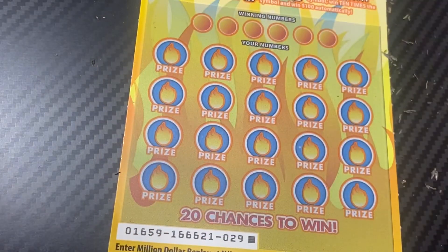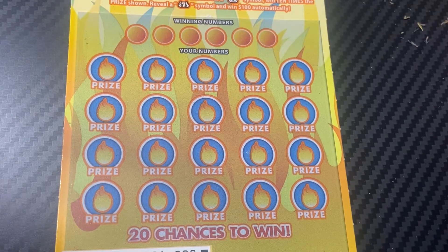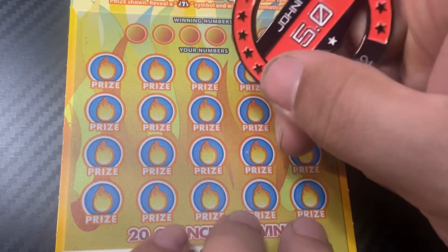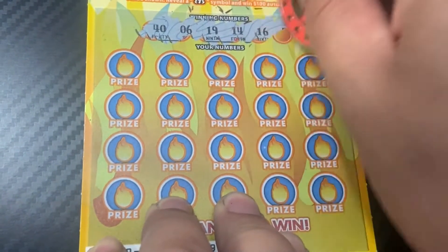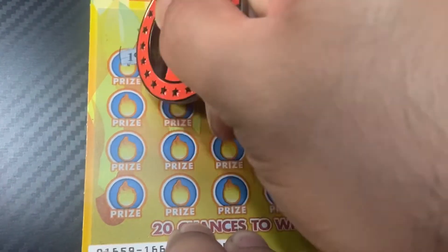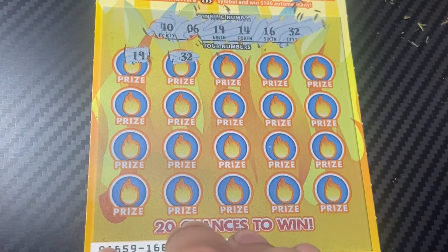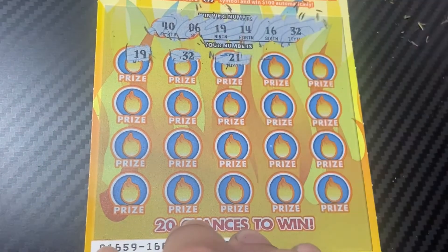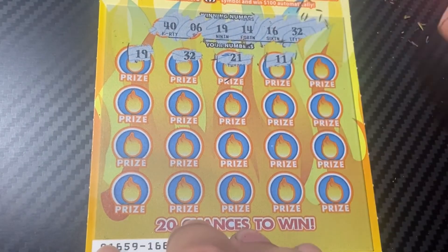Let's see if we can win on that last ticket — ticket 29. We'll use 95.0's coin. Our 20 numbers are 46, 19, 14, 16, and 32. We got a 19 on the first match! Then a 32 — two matches! It's not a win yet, but hey, two matches in the first two spots. Then an 11.